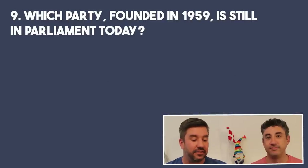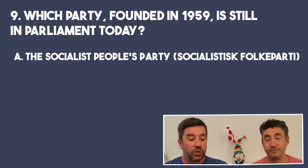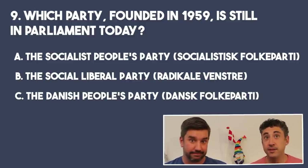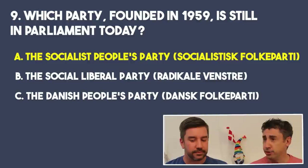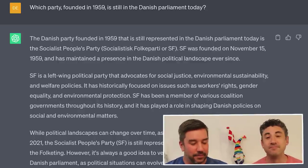Question nine: what party founded in 1959 is still in parliament today? Would that be A, the Socialist People's Party or SF; B, the Social Liberal Party, Radikale Venstre; or C, the Danish People's Party, Dansk Folkeparti? I'm going to say SF because I think Radikale Venstre has been around for a long time and Dansk Folkeparti is relatively new — 90s or so. That's correct, it is SF. We do follow politics pretty closely, so I can see that. What region is Karen Blixen from? Zealand — there are signs up there going north in Zealand.